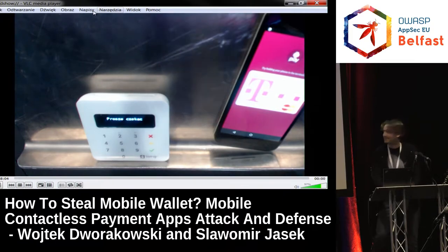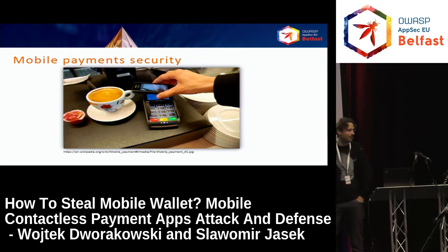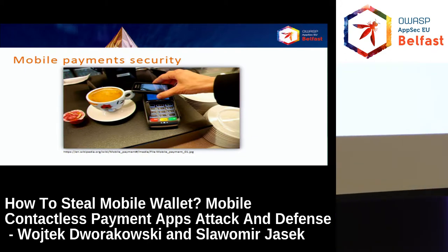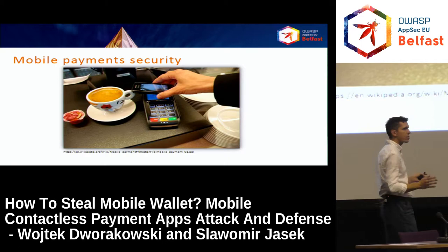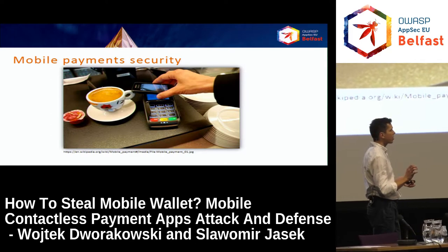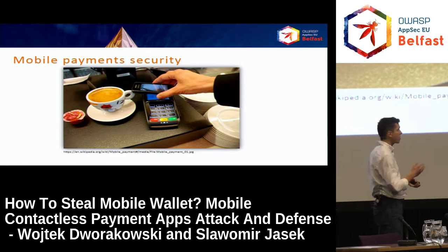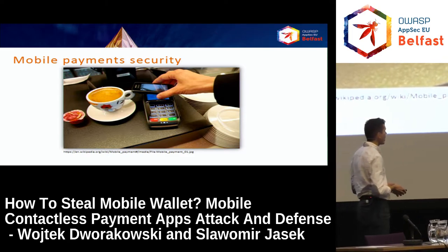Let's get back to the static slide. As you can see, it works like that — you are just tapping your phone, just like a normal plastic contactless card to the payment terminal. You are not entering any pin on the phone or on the terminal. For a small amount, the transaction is just accepted. The only thing you need is to have the screen active for NFC to work. The technology is very convenient, so probably it will be used by customers on a large scale.